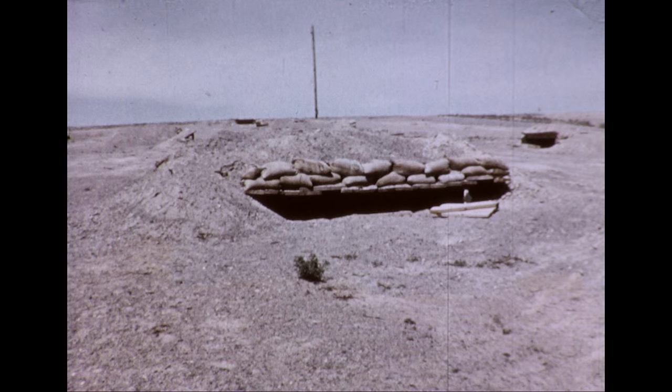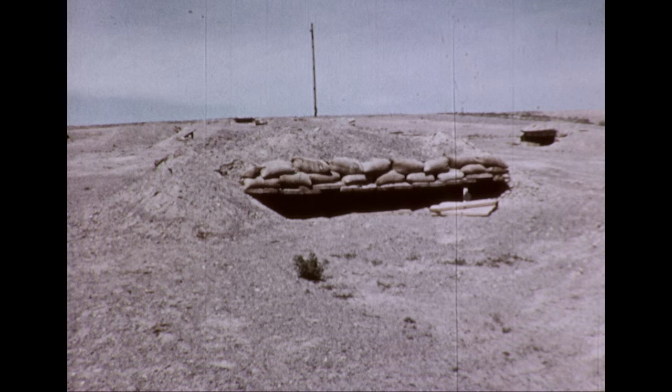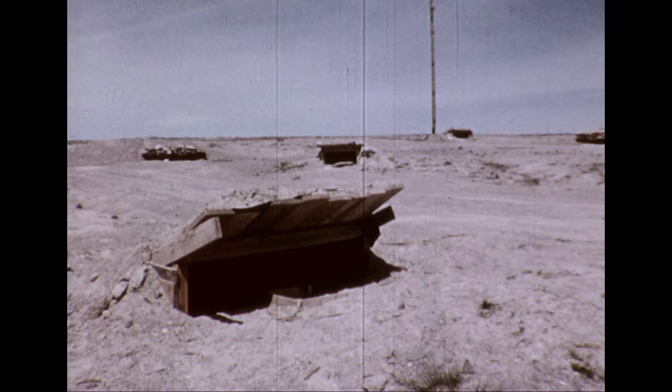The fortifications include open and partially covered one- and two-man foxholes, as well as bunkers which are partially or completely covered.